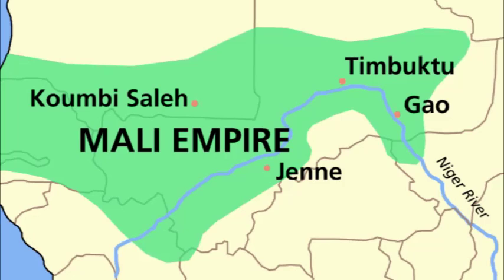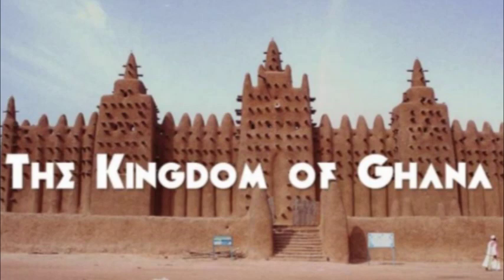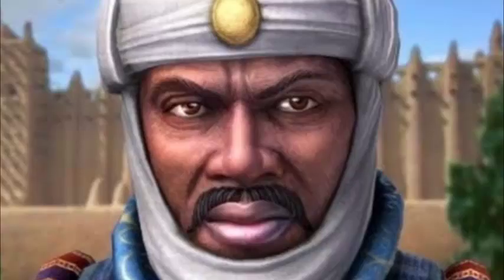The name Ghana was derived from the medieval Mali Empire, which was also known as the Ghana Empire of West Africa. Ghana was the title of the kings who ruled the kingdom, which was then controlled by Sundiata Keita, founder of the Mali Empire in 1240 AD.